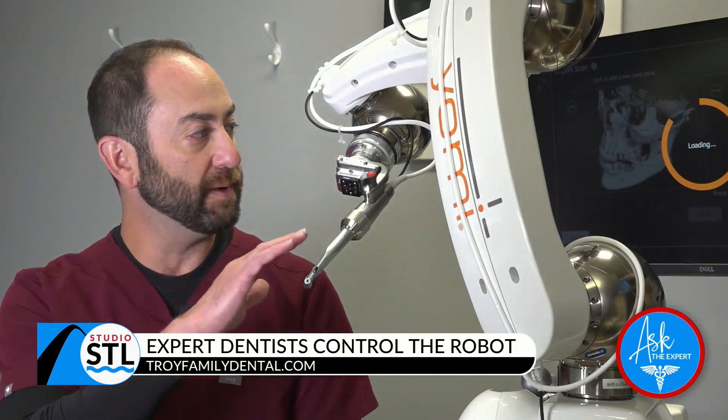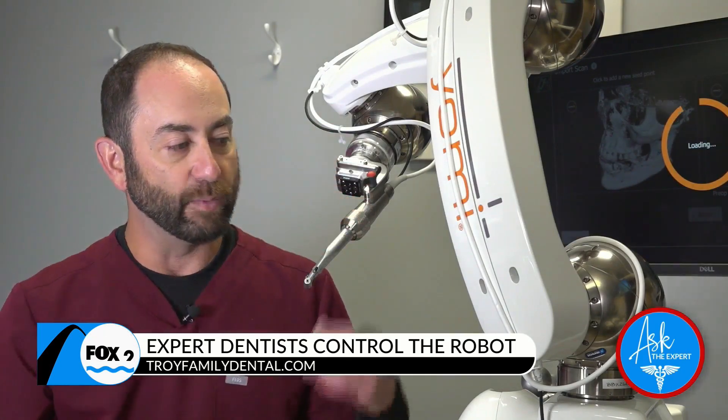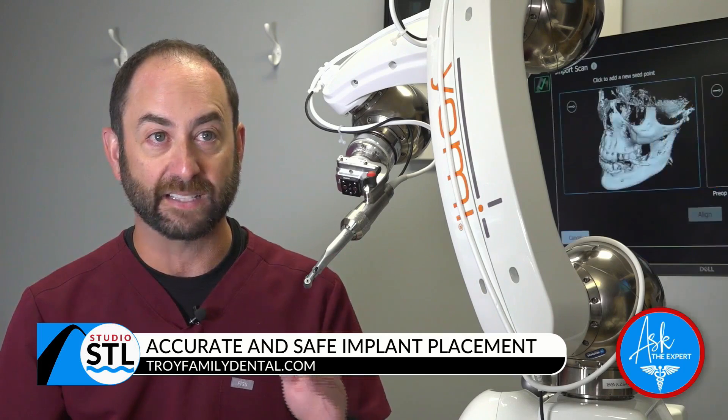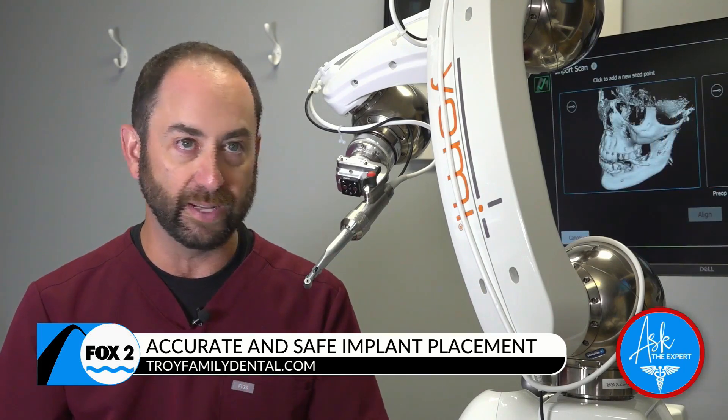Yomi has an arm with a wrist, elbow, and shoulder. We guide it into the patient's mouth, it locks into place, and we can place the implant in the perfect spot every single time. It only allows us to place the implant in the exact planned spot — we can't go further down, we can't change the angle; it goes exactly where it's scheduled to go.